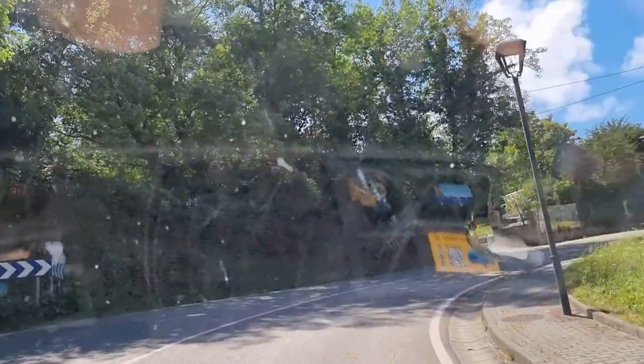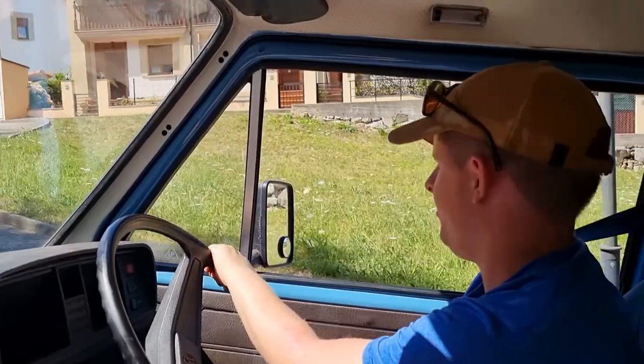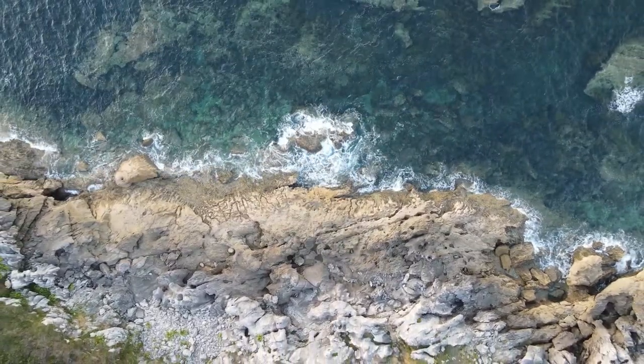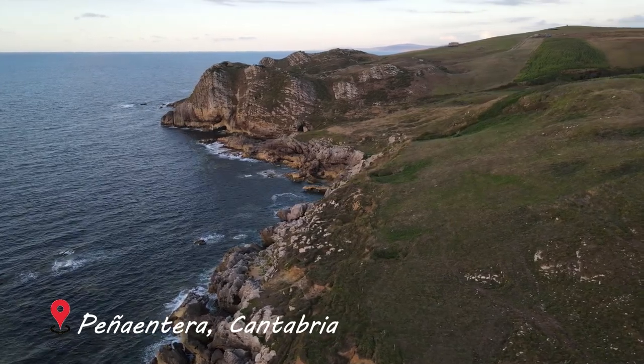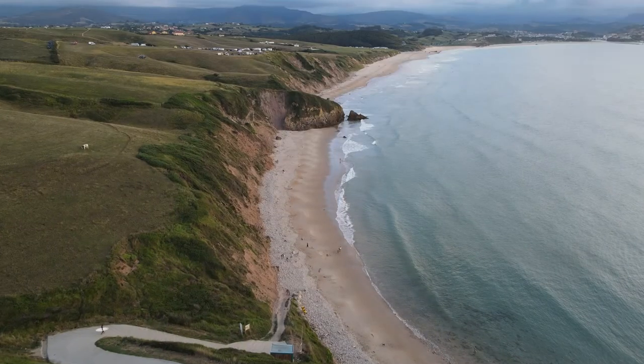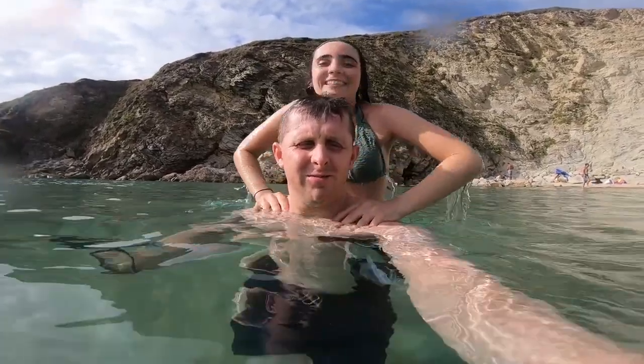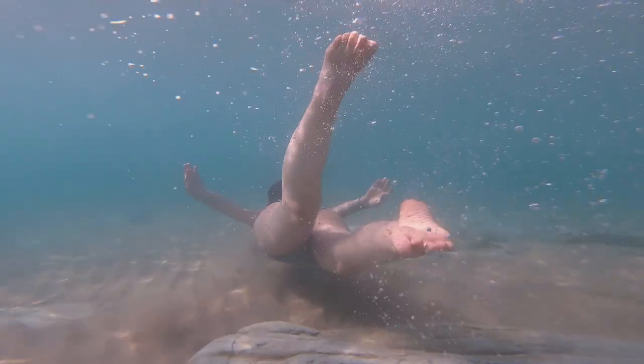The burgers were really really good. We arrived at Peñantera where we enjoyed the views and its amazing beach called Playa de Gerra. If you are around this part of Cantabria we highly recommend coming here.